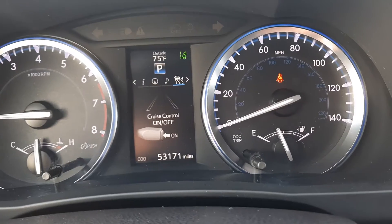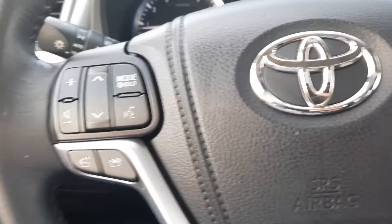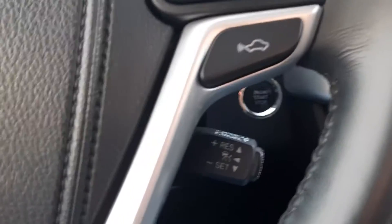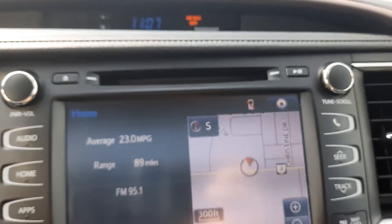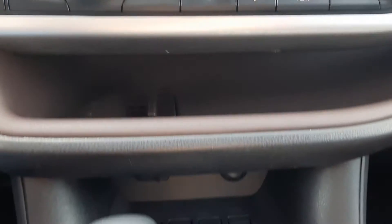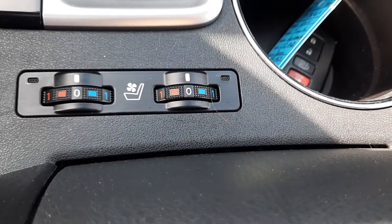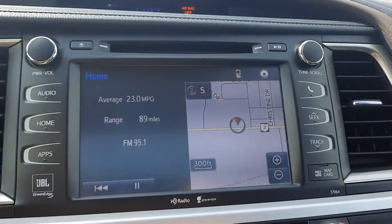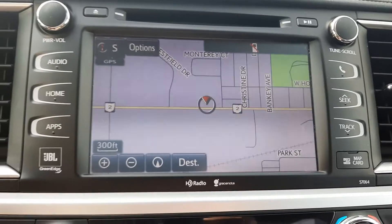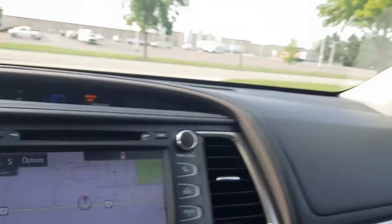It has a little over 53,100 miles. It has menu controls, cruise control, center stack, heated and cooled front seats, navigation, backup camera, and sunroof.